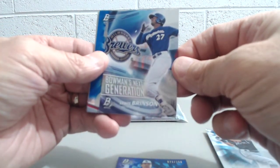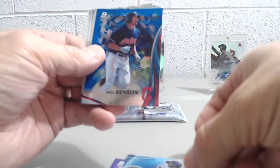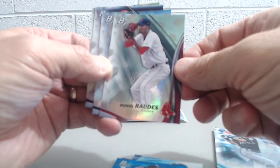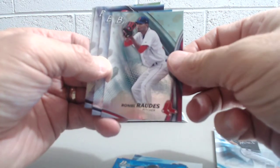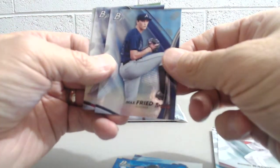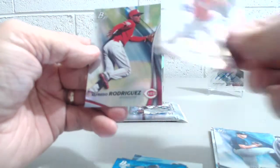Next Generation insert — Louis Brinson. Will Benson — that's the blue parallel. Roddies. Max Fried. J.P. Crawford. And then Alfredo Rodriguez.